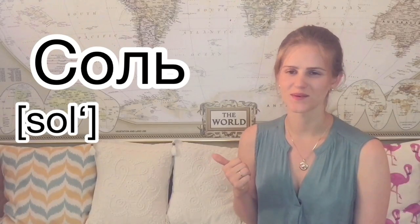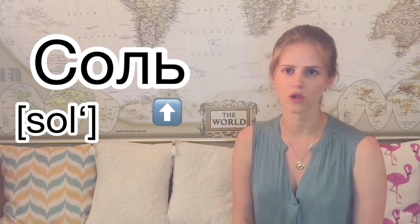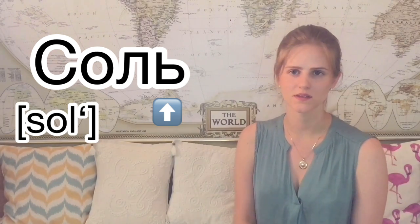The next letter is the soft sign, Ь. You can soften a consonant with a special vowel, or you can use this letter. For example, the word соль — that's salt. Notice the end: it's not 'sol,' it's 'sol'' — the consonant is soft. And the next example is роль — that's 'role.' Again, the final consonant is soft: 'rol',' not 'rol.' So the soft sign makes the preceding consonant soft.